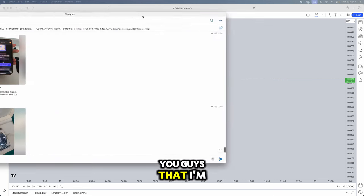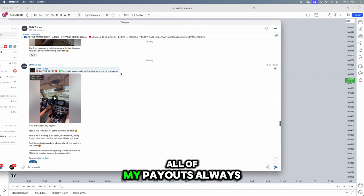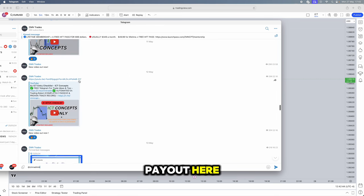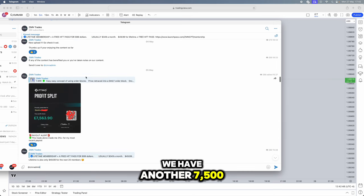To prove that I'm actually a funded trader, I can show you in our free Telegram where all my payouts get shared. We've got a $7,600 payout here, and if you swipe up slightly more, we have another £7,500 payout from FTMO itself.